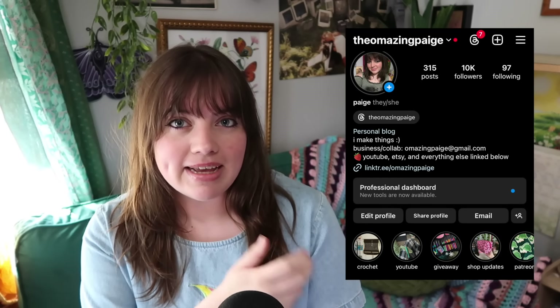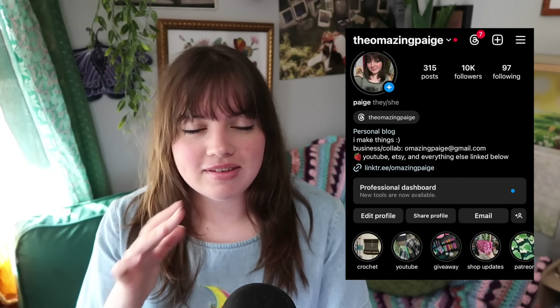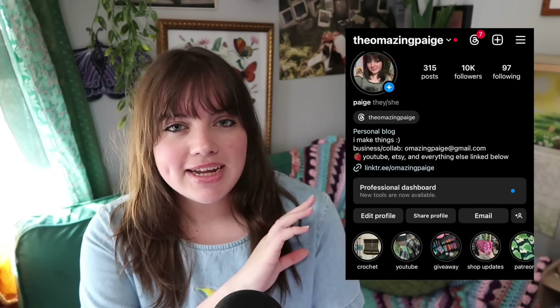Before we jump in — if any of these patterns are yours and you don't want them promoted in this video, DM me over on Instagram and I'll take them out. Or if they're linked to the wrong spot or wrong shop listing, DM me over there and I can easily fix the problem. The categories we have for this video are decor, tops, bags, and accessories.